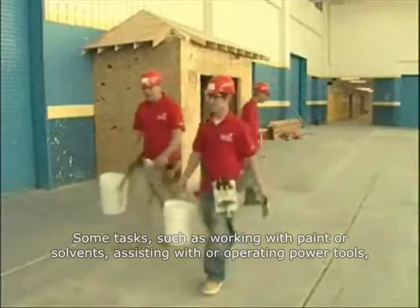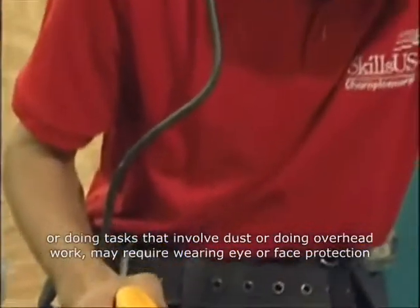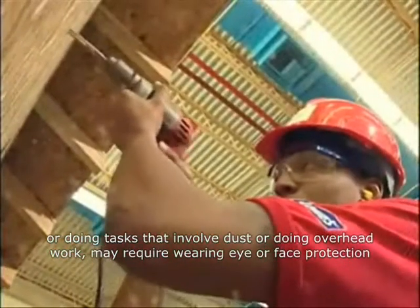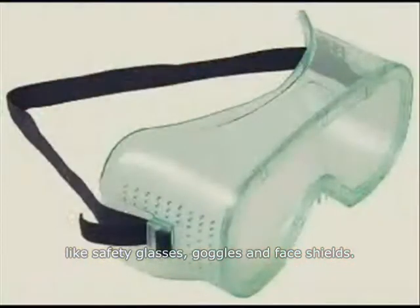Some tasks, such as working with paint or solvents, assisting with or operating power tools, or doing tasks that involve dust or doing overhead work, may require wearing eye or face protection, like safety glasses, goggles, and face shields.